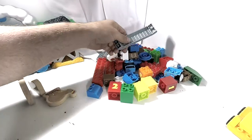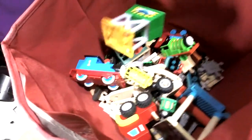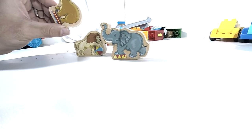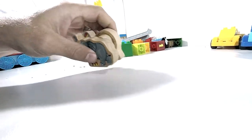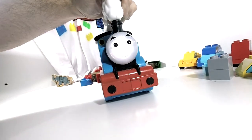This here is all Megabloks, Duplo-sized bricks. We have a bunch of train kids in there. We have an elephant, a lion and a bear — circus animals. And we have Fizzling Fireboxes.